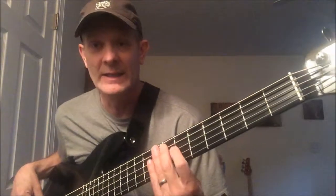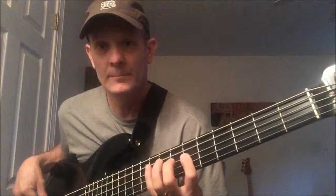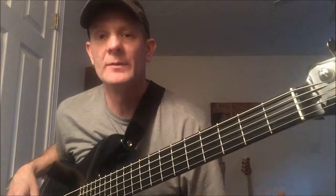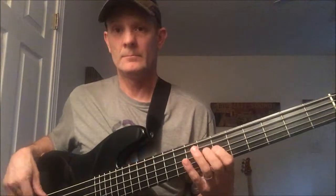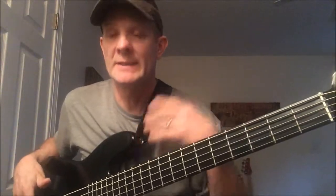From there it goes B to D#, and then D# to F#. Then he does a little run down here to C#. That's basically it — that's the whole core of the song. There's a chorus and a turnaround in there, but that pattern is mostly everything in that song.